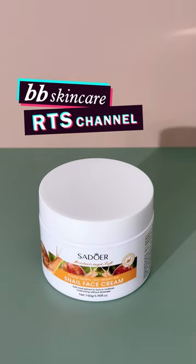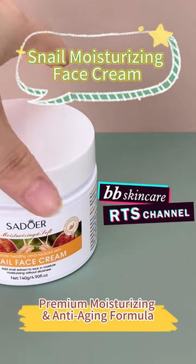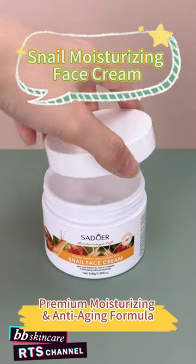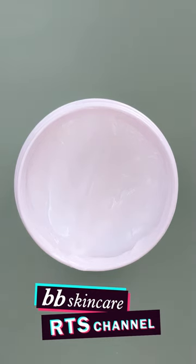Hello, welcome to BB Skincare RTS channel. Snail extract is popular in the beauty market for its moisturizing and anti-aging benefits. Today, I'm sharing an amazing snail moisturizer.